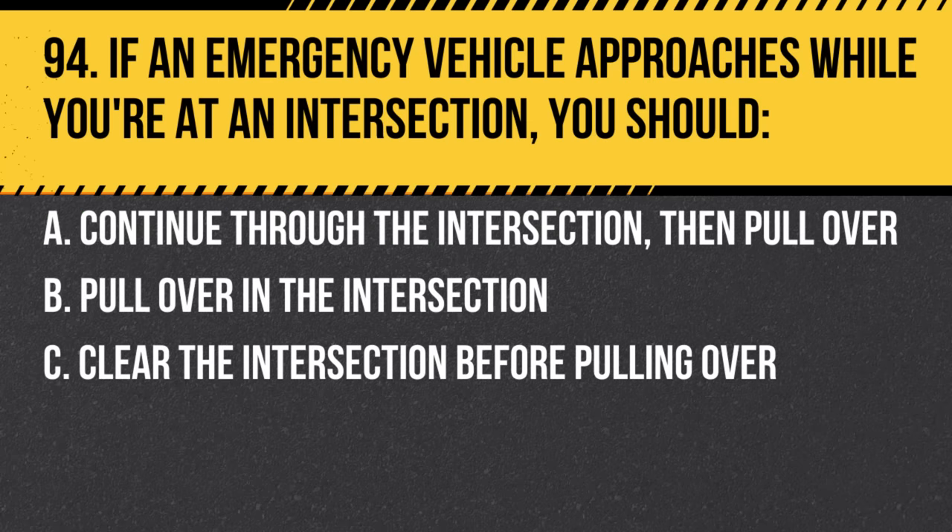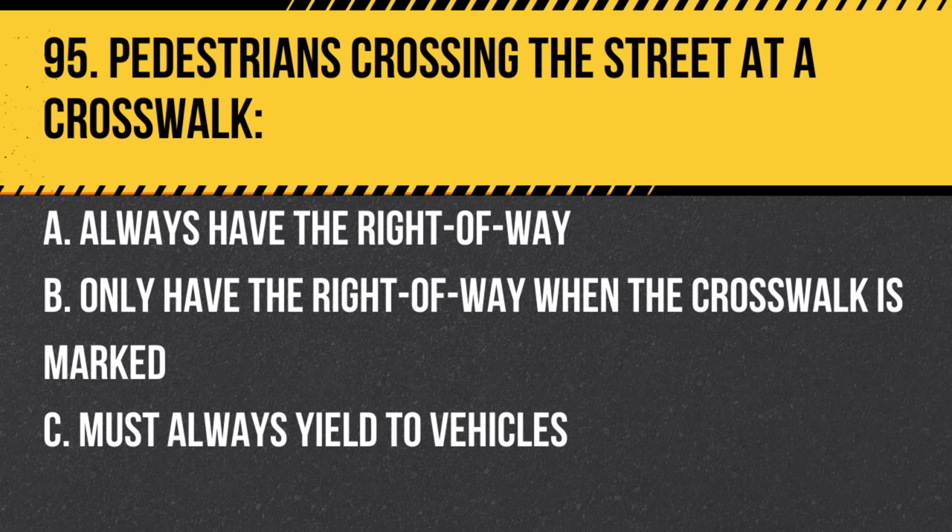Question 94. If an emergency vehicle approaches while you're at an intersection, you should: a. Continue through the intersection, then pull over. b. Pull over in the intersection. c. Clear the intersection before pulling over. Answer: c. Clear the intersection before pulling over. It's crucial to provide clear paths for emergency vehicles.